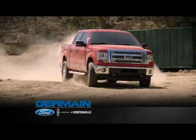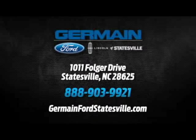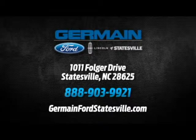Call, click or stop in today. We are conveniently located at 1011 Folger Drive in Statesville, North Carolina on I-77 exit 49B.